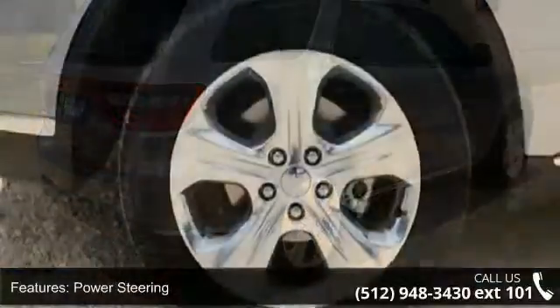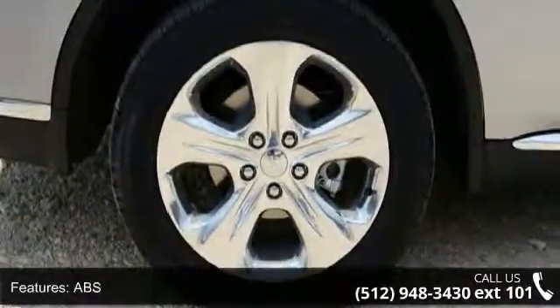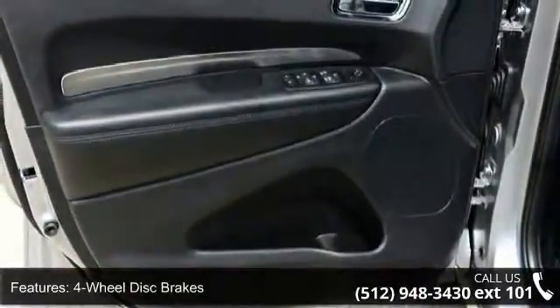Additional features include brake assist, aluminum wheels, rear defrost, privacy glass, and power door locks. Low mileage is an important factor in your purchase and this vehicle delivers a low odometer reading.